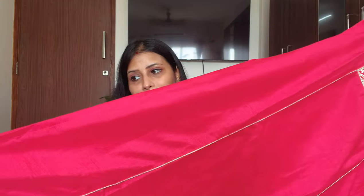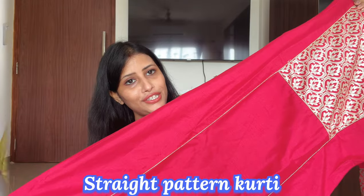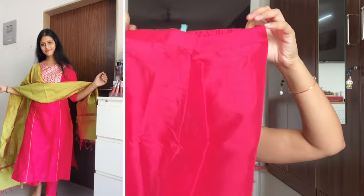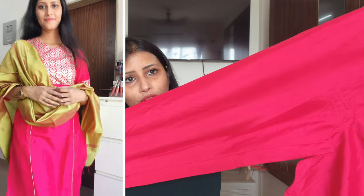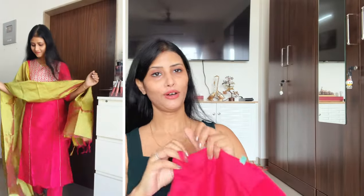You will see a straight pattern — it is completely plain. Also, you will see a silk pattern which has a shiny fabric. It is a whole party wear and wedding wear look, so you can style it easily. The color is very appropriate. If you have a date, you can style it easily. The color is also made in contrast — very nice.